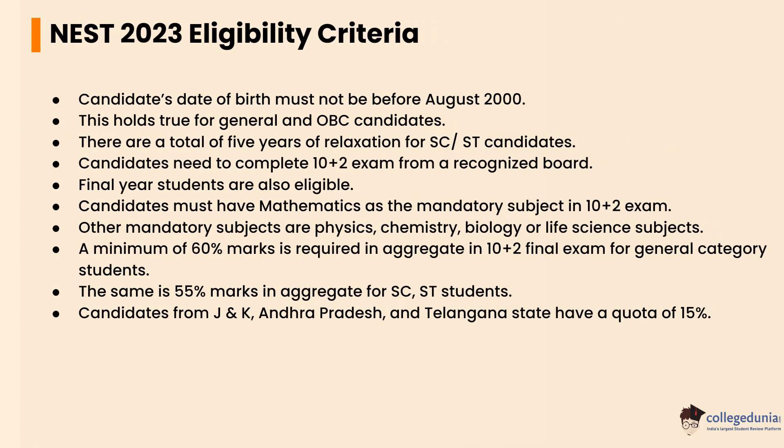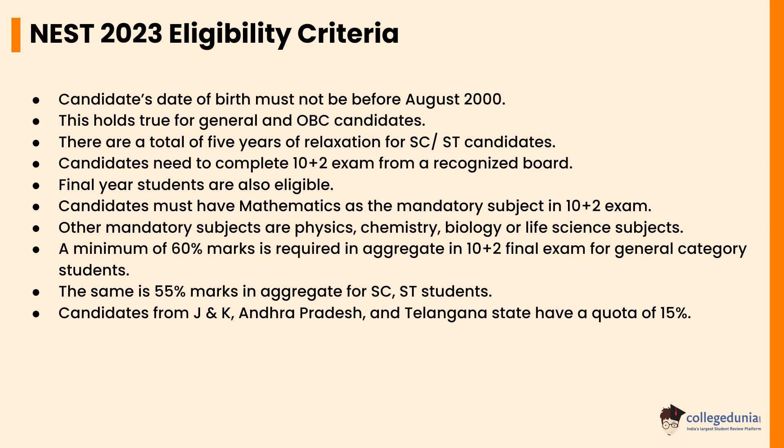Let's check the NEST 2023 eligibility criteria. Candidates' date of birth must not be before August 2000. This holds true for General and OBC candidates. There are a total of 5 years of relaxation for SC or ST candidates. Candidates need to complete a 10+2 exam from a recognized board; final year students are also eligible. Candidates must have Mathematics as a mandatory subject in 10+2, along with Physics, Chemistry, and Biology or Life Science subjects.